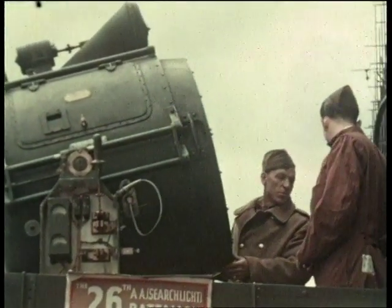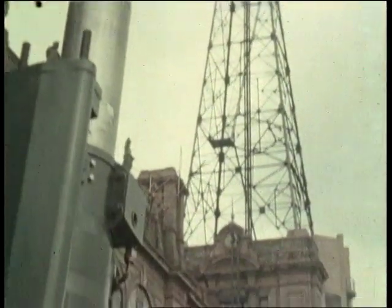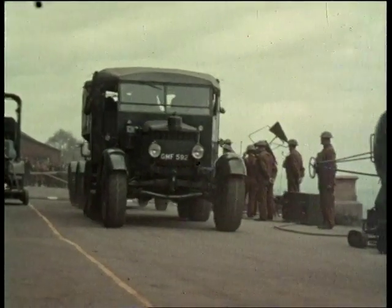What elevation has this gun got — what degree does it go up to? It will go up nearly perpendicular, 85 degrees. 85 degrees — well, that's practically overhead. Yes, practically overhead.